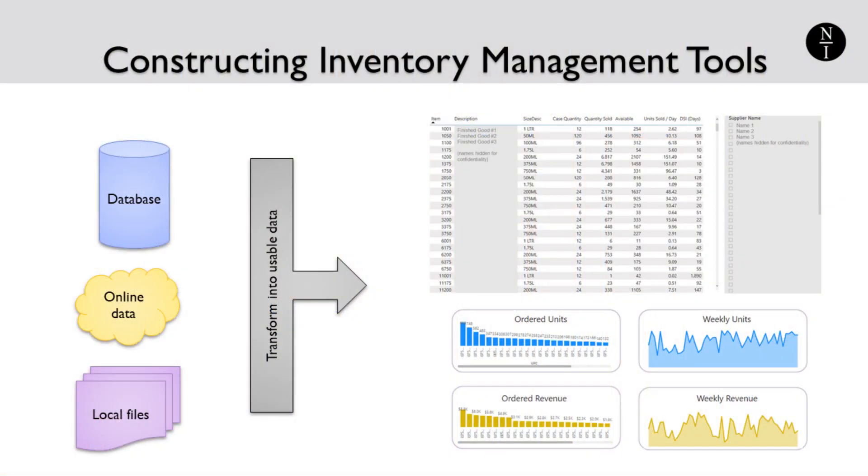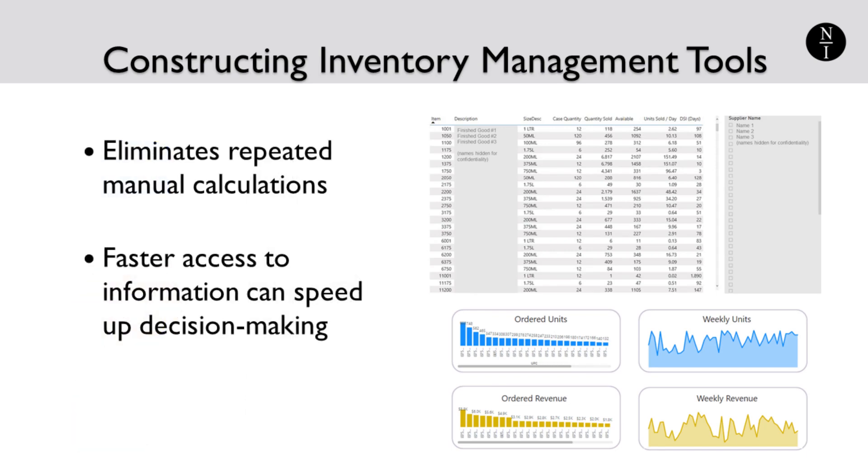As with many impactful data projects, you may find that the data required for these metrics is stored in different data systems or different tables within a database. Much of the work to produce the suggested metrics is in getting the data in a form that can be analyzed — that's step one. Step two is the creation of dashboards and data visualizations to make it easy for people to use the charts and tables created. Establishing a real-time data connection, or at least a frequent refresh of sales and inventory data, to keep an inventory dashboard up to date is preferable. This eliminates having to repeatedly perform manual calculations which are prone to error, and faster access to information can speed up decision-making.